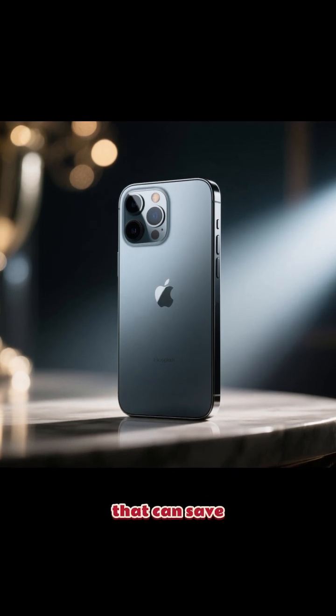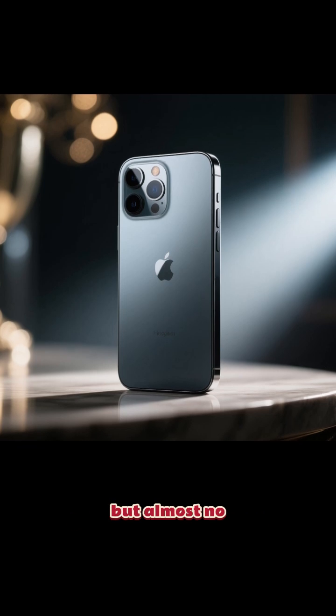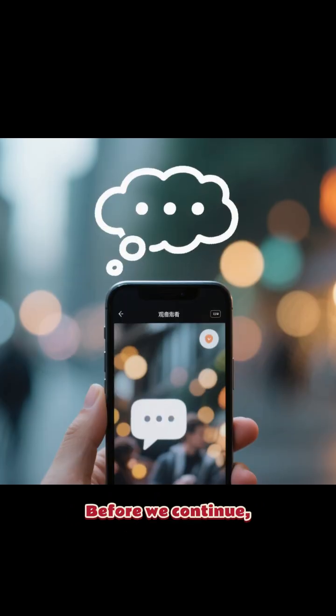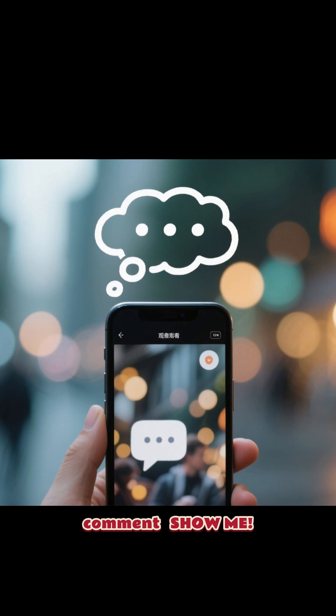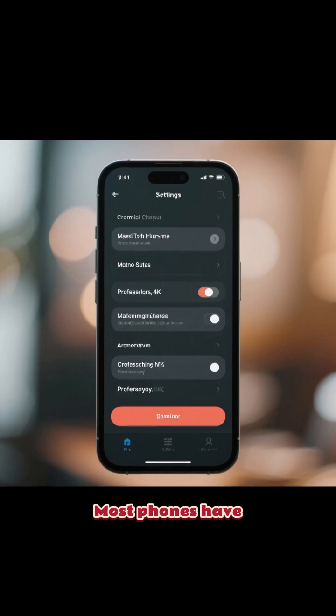Your phone has a hidden feature that can save battery, protect privacy, and boost performance, but almost no one uses it. Comment below if you want more secret phone tricks.